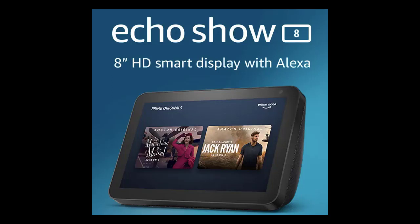Can you use two Echo Show 8s in the same house? Amazon offers the ability to set up a multi-room setup within the Alexa app, which will allow you to play music across multiple Echo devices in your home.